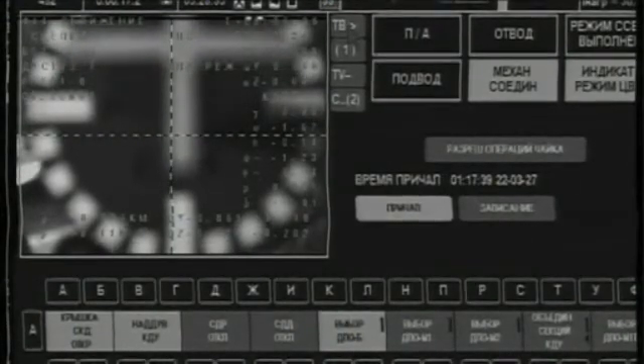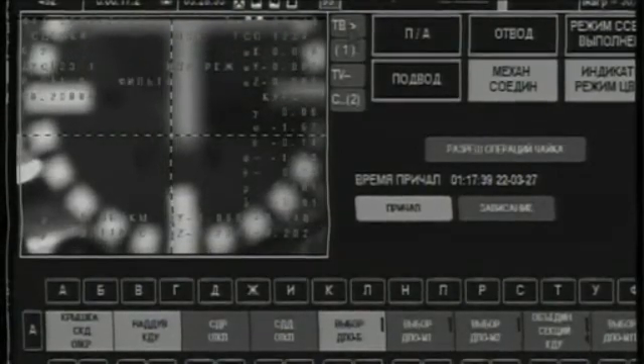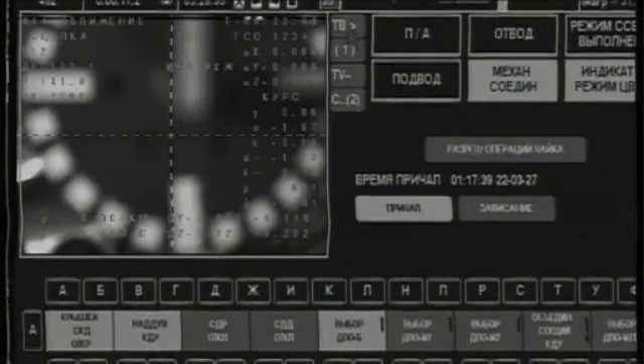Once again, Chris Cassidy, Alexander Misurkin, and Pavel Vinogradov have arrived at the International Space Station after close to six hours from launch to docking. This is our final destination, our final station. Thank you.